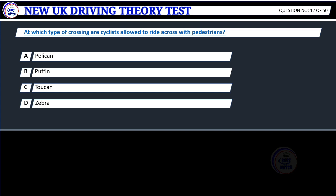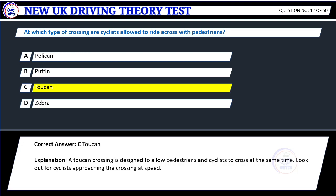Question 12. At which type of crossing are cyclists allowed to ride across with pedestrians? A. Pelican. B. Puffin. C. Toucan. D. Zebra. Correct answer: C. Toucan.